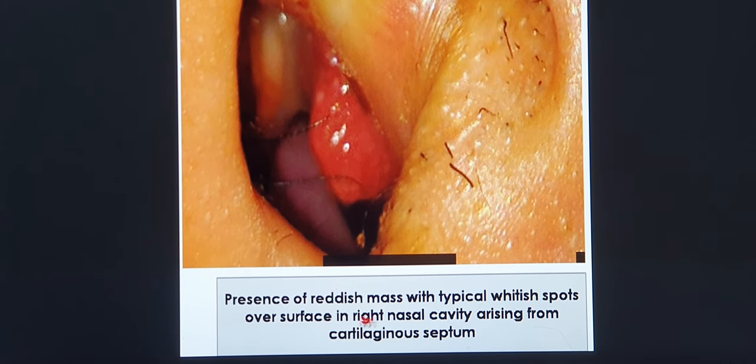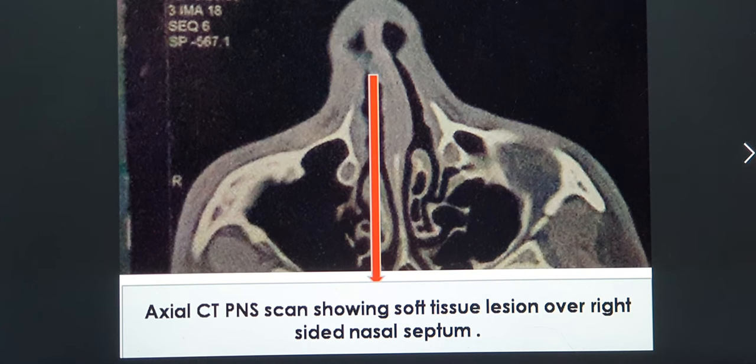You can see a reddish mass with typical whitish spots over the surface in the right nasal cavity — this is a hallmark identification point for rhinosporidiosis. A CT scan was then done to assess the anatomy of the patient's sinus and nasal tract. It showed some haziness over the right side nasal tract attached to the nasal septum — a tiny opacified shadow depicting the mass. The rest of the CT scan was normal, with mild nasolacrimal duct opacification possibly due to secretions, and a mild S-shaped deviation of the septum.